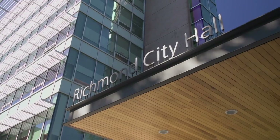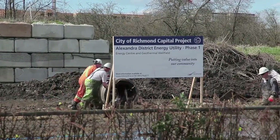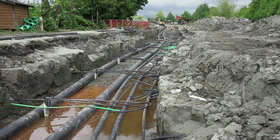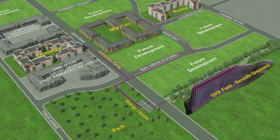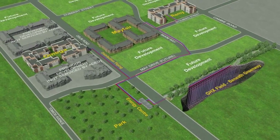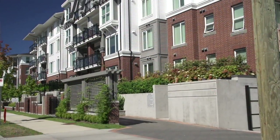A new era of sustainability has begun in Richmond, B.C. The first phase of the Alexandra District Energy Utility now provides renewable energy to 600 residential, commercial and institutional units. At full build-out, the utility will service over 3,100 residential units, while at the same time reducing up to 6,000 tons of GHG emissions annually. This is equivalent to taking off the road 2,000 cars each year.